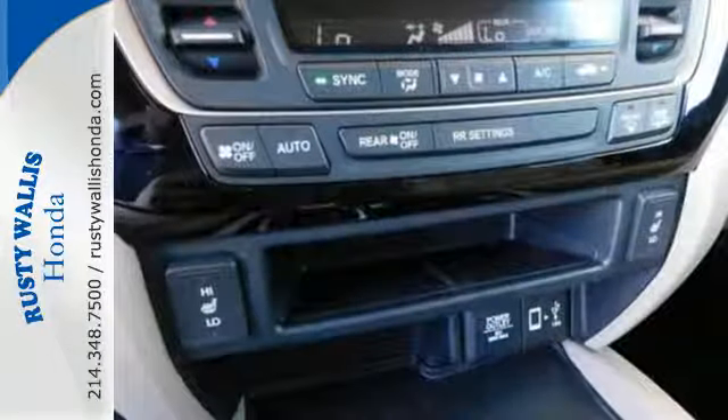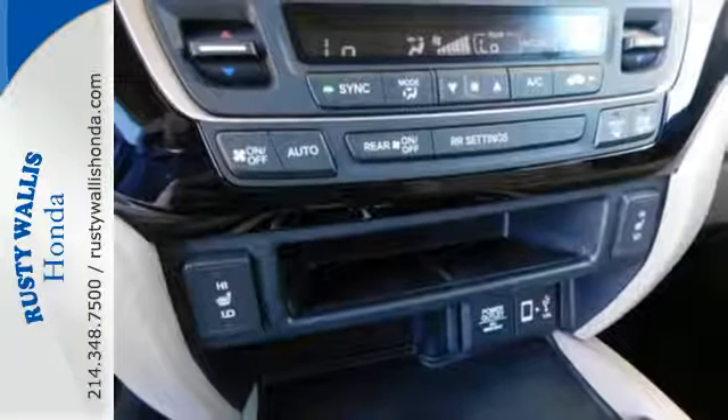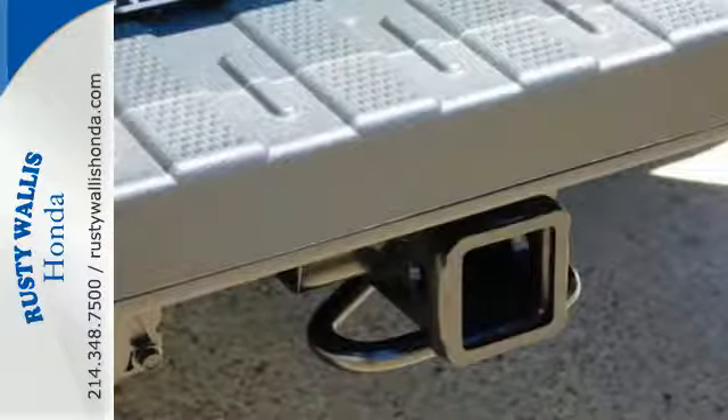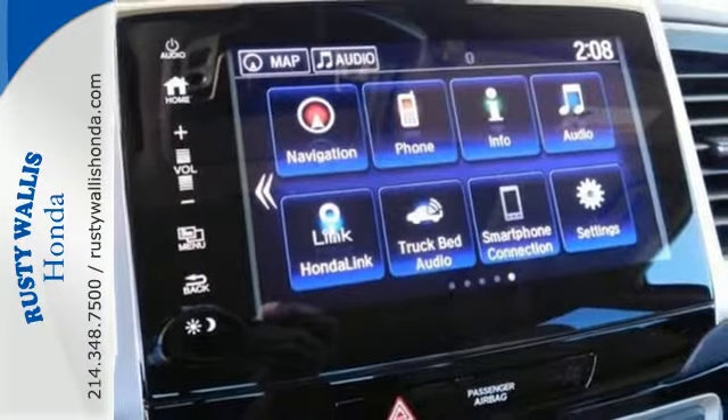Command the road with a 3.5-liter V6 engine, 6-speed automatic transmission, vehicle stability assist with traction control, automatic headlights, and a multi-angle rear view camera.